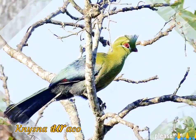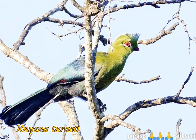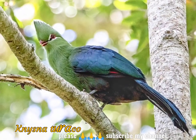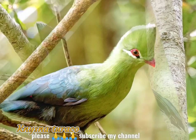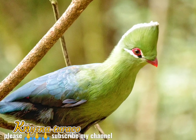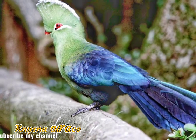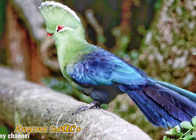It is 40–42 cm long, including a long tail. The small but thick orange-red bill and a white line just under the eye contrast with the mainly green plumage. It has a tall green crest, which is tipped with white. The eye is brown and the eye ring deep red.